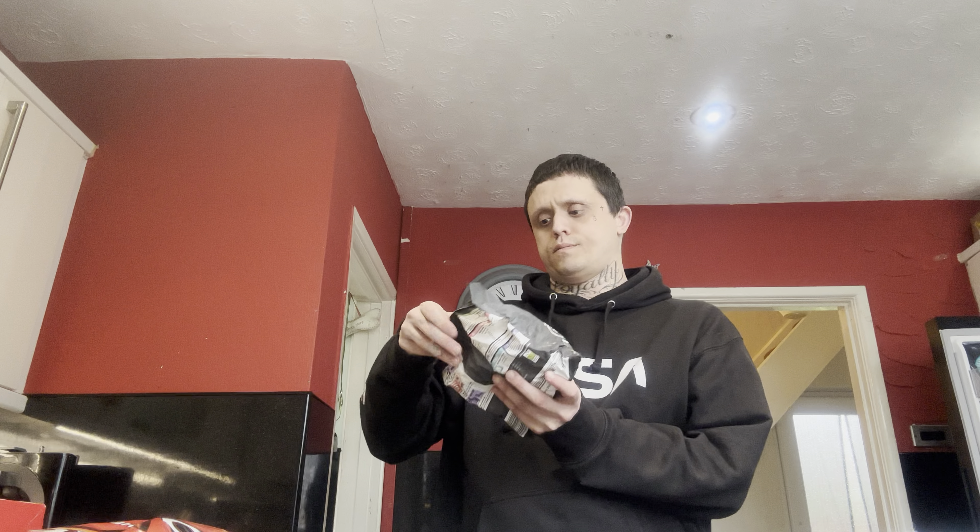Last but not least, some cheesy chicken and broccoli pasta. I don't know what to eat tonight.